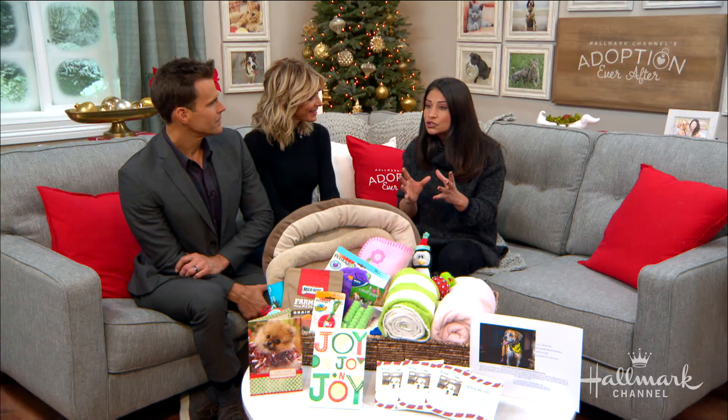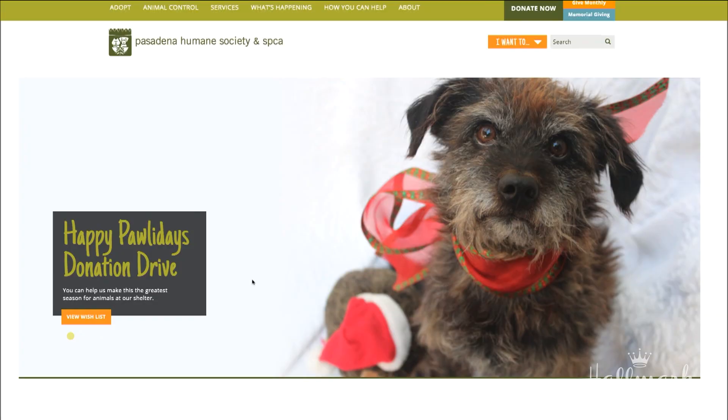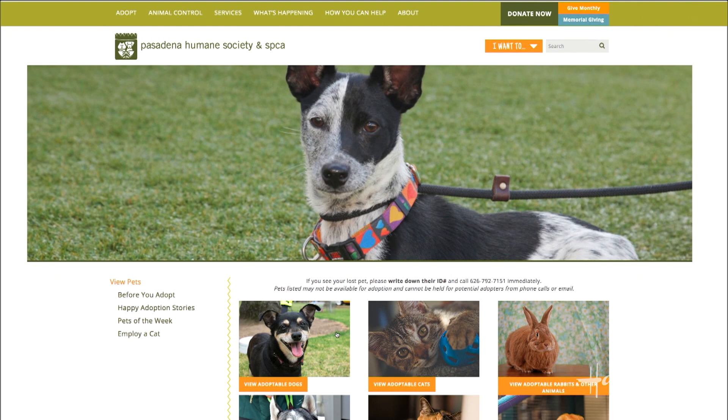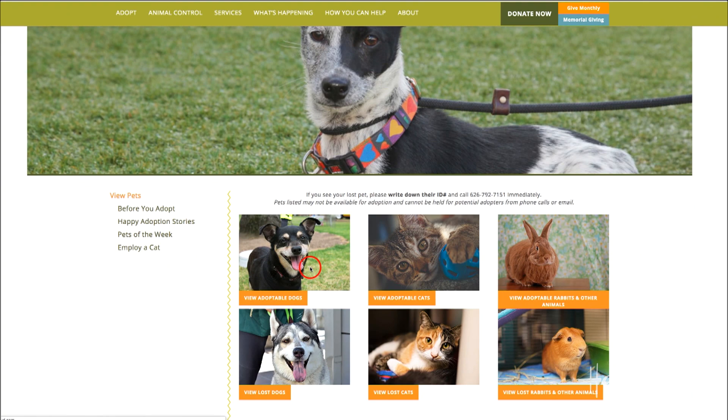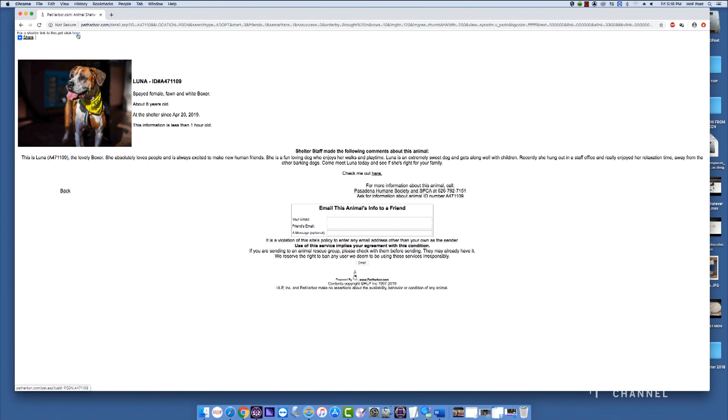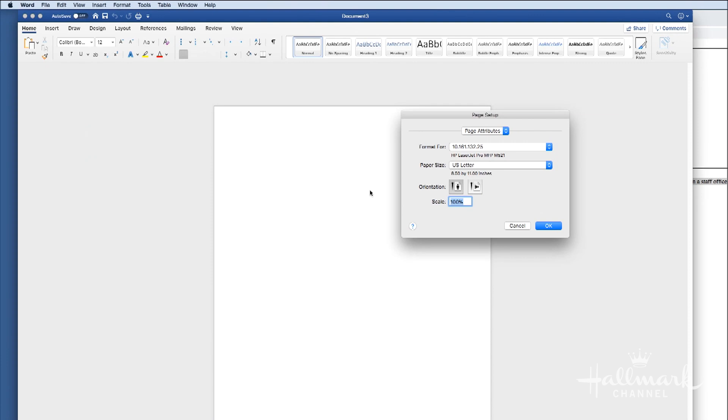Over Halloween, they put up flyers on their website saying when you're giving out candy to all the little kids that come around, print out these flyers of adoptable dogs to hand out as well. So let's turn that into the holiday time and create inserts that can go in your Hallmark Christmas cards. All you have to do is go online to the shelter you're interested in — whether it's where you live or where the card receiver lives — find their adoptable animals, then copy and paste the photo and bio into a regular Word document.